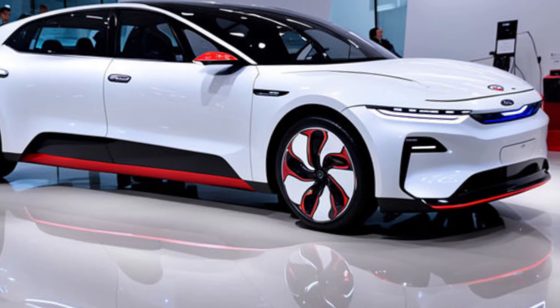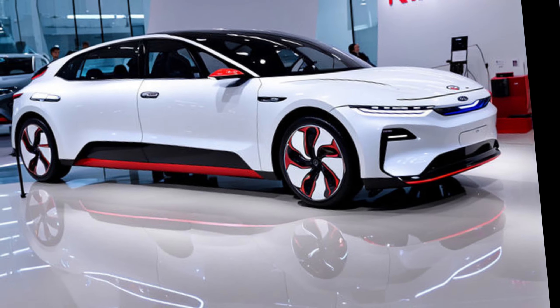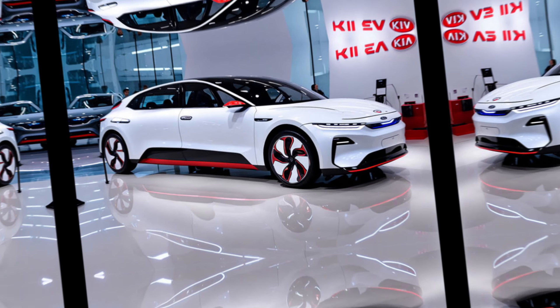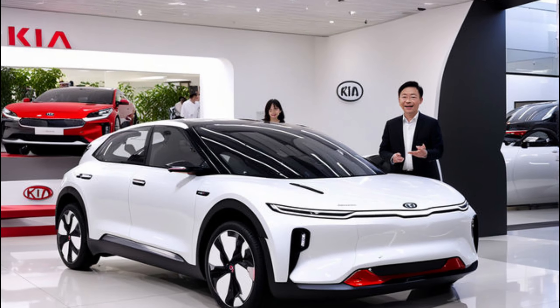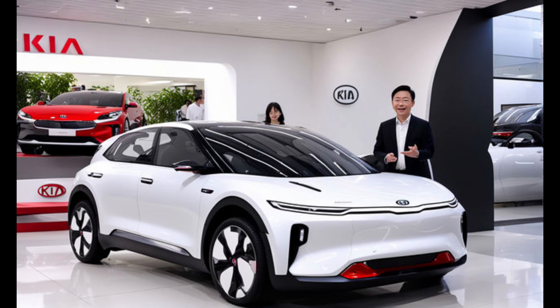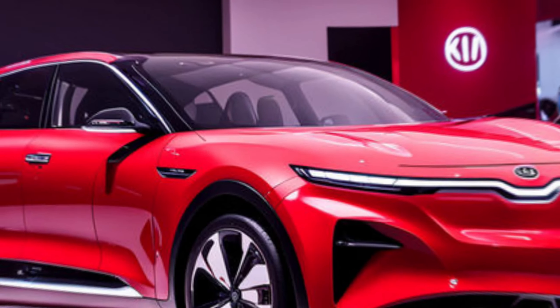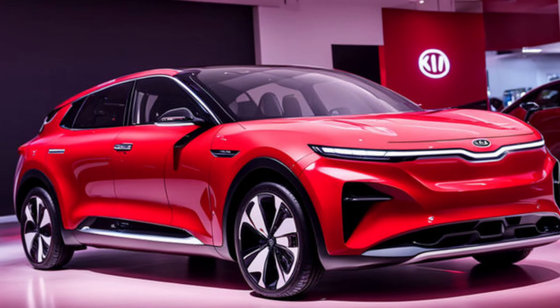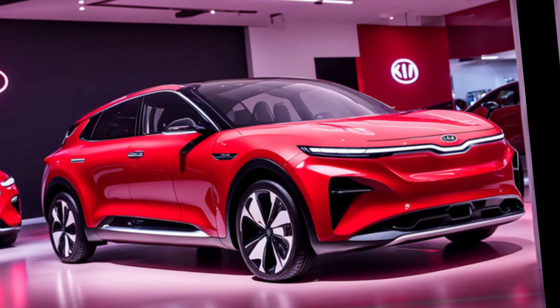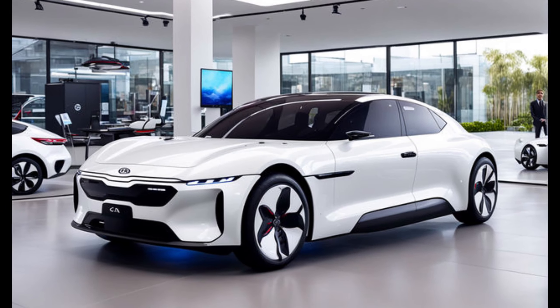Sustainable performance: let's talk about the juice that gets this electric beast going. The EV3 boasts an impressive feat of engineering — a best-in-class driving range of up to 372 miles. That means you can conquer road trips and daily commutes without worrying about range anxiety. And when it's time to recharge, the EV3 can go from 10% to 80% battery life in just 31 minutes, thanks to its next-generation charging technology.